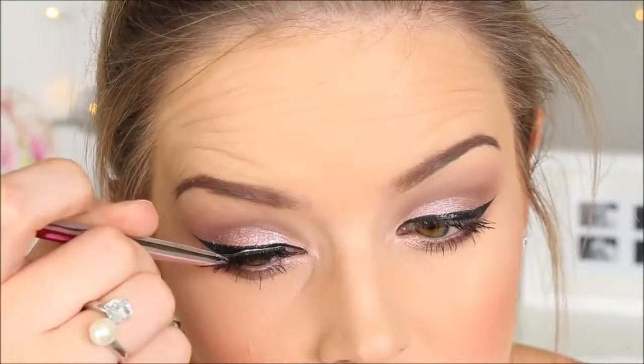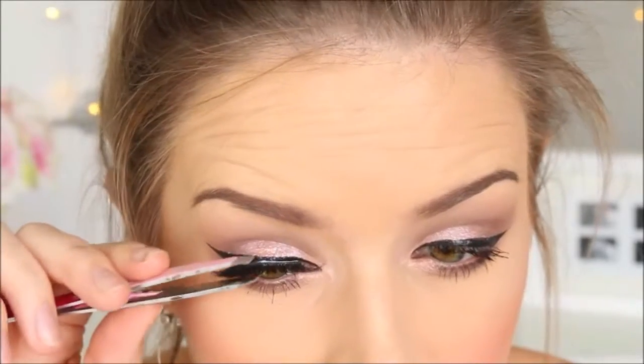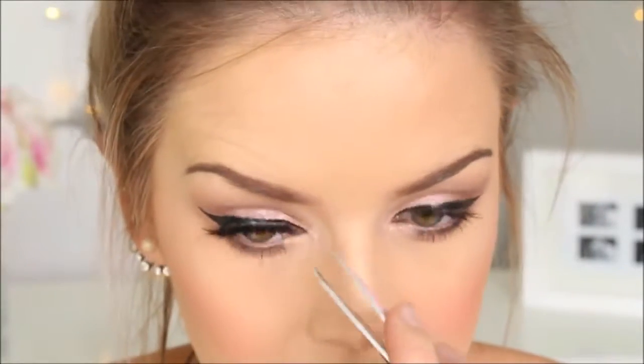You guys always notice when I wear these lashes in certain photos on Instagram. These are the Alessandres by Glam Eyes — they're over the top but they finish off any look. Honestly, they are amazing.